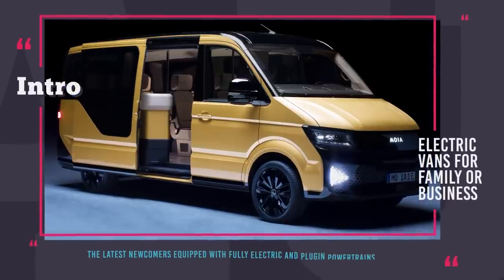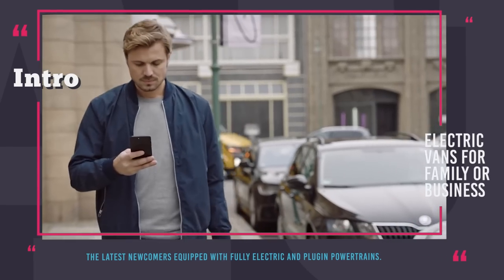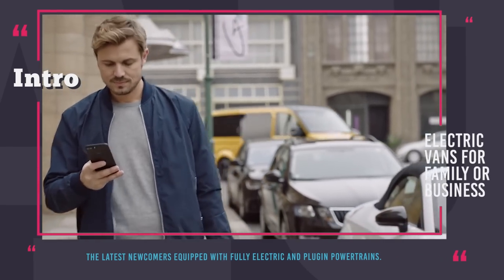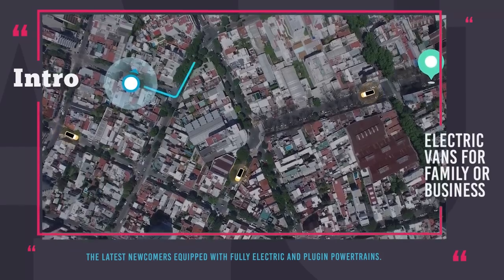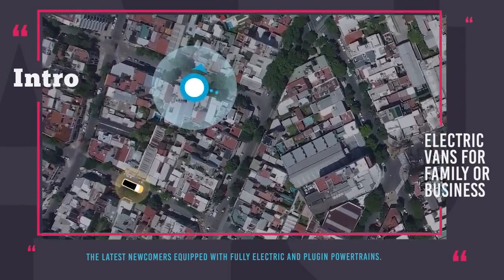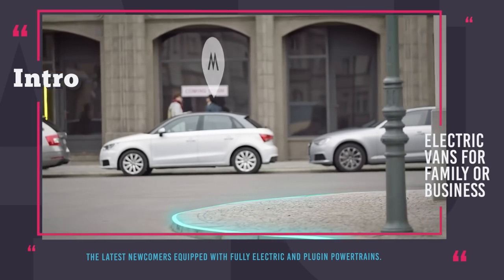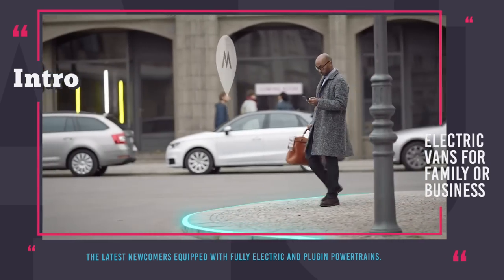Hey there! You are watching Automotive Territory. What are the most versatile vehicles offered by the auto world these days? In our opinion, it is undoubtedly vans in all of their variations. Equip a van with a couple of seat rows in the back and you've got yourself a bus. Throw away everything and it's a perfect cargo vehicle for your business, or you can even turn it into a house on wheels.